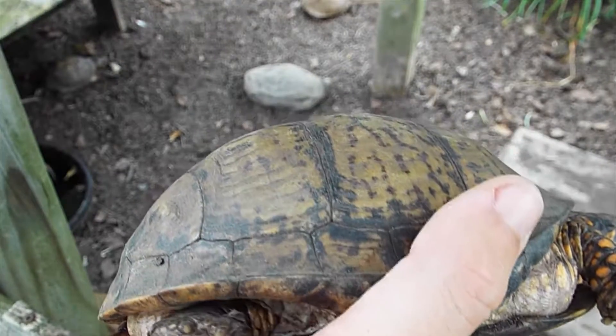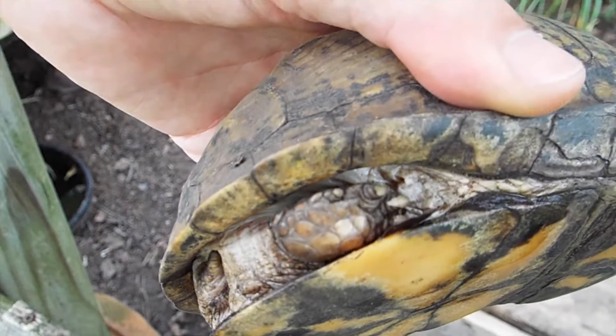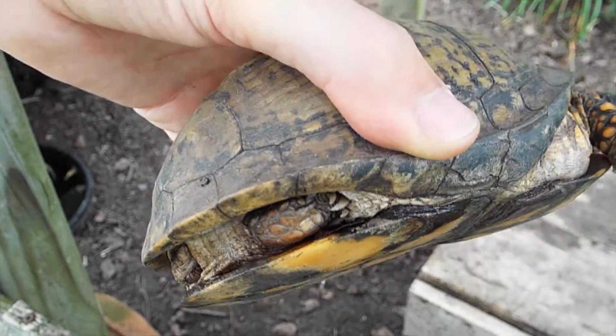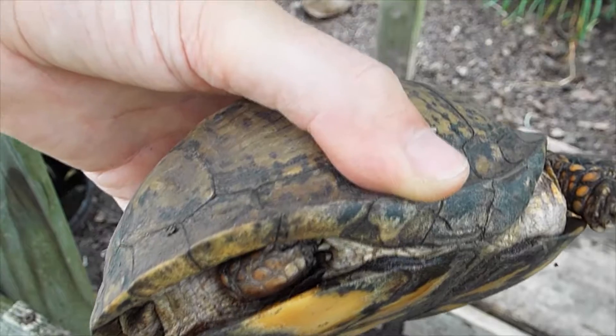That expands their body cavity and allows them to carry more eggs inside of their shell. The rear toe is small, right here. That's because the male uses the enlarged rear toe to hook into the back of the female's shell during coitus.